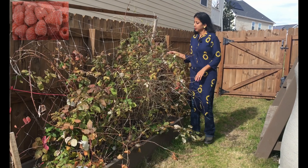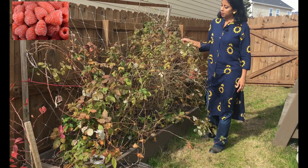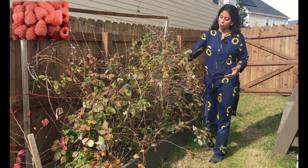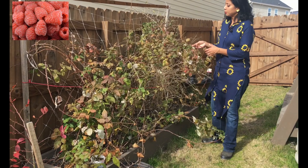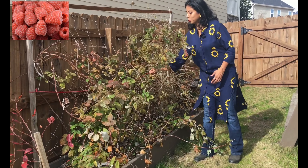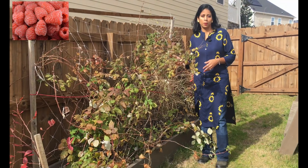What you see here is the raspberry plant. It's neither a shrub nor a vine — it just keeps growing and has to be supported, otherwise it keeps falling down. You can see we tied a rope here to support this plant. It usually blooms and fruits during the spring months.